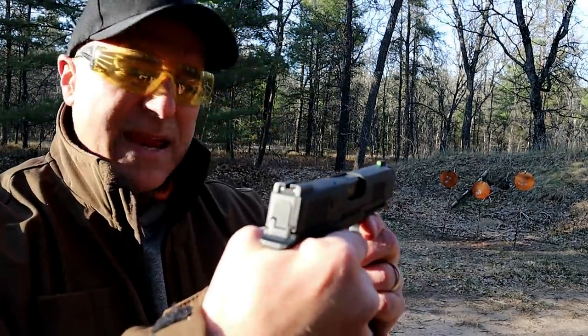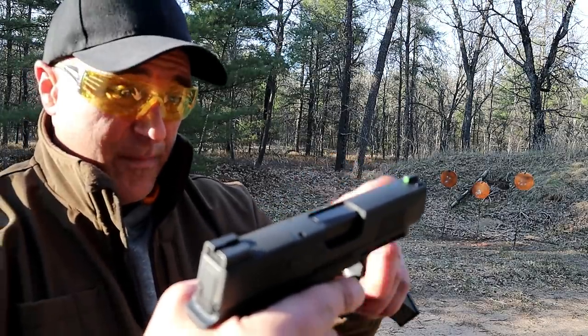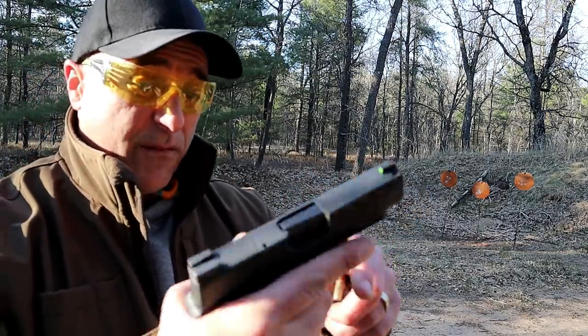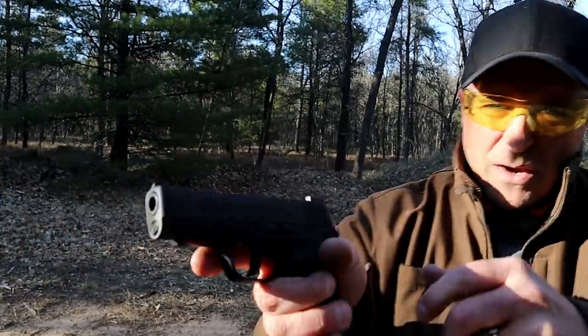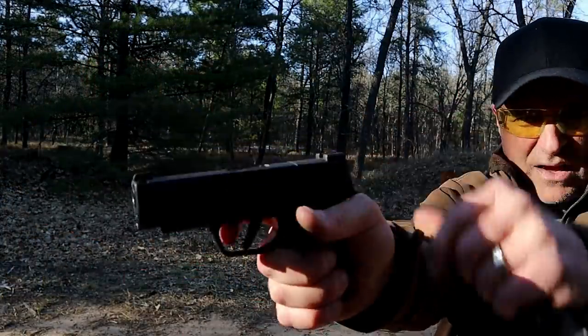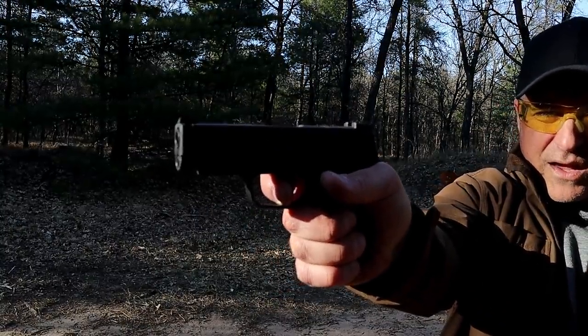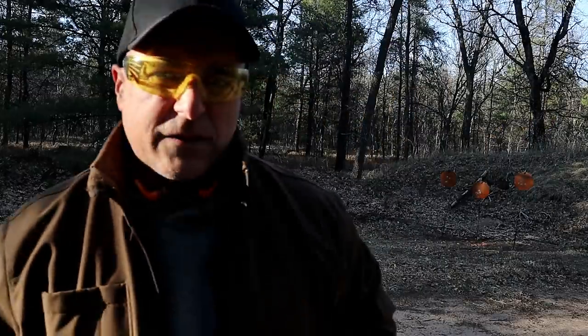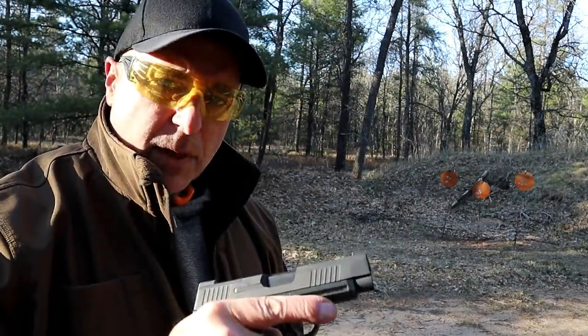It has X-Ray 3 day/night sights, and I like that front dot — it stands out quite large and very well. It also has front serrations. The flat trigger is nice; it's got a nice reset. Not a very strong strike, but a tactile, audible reset. People love it.